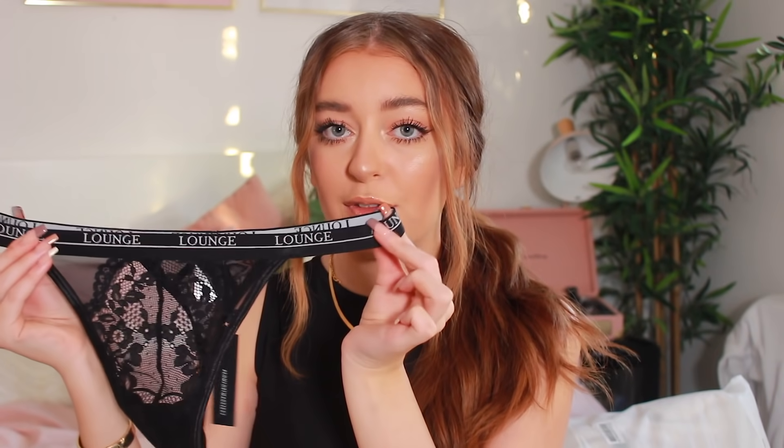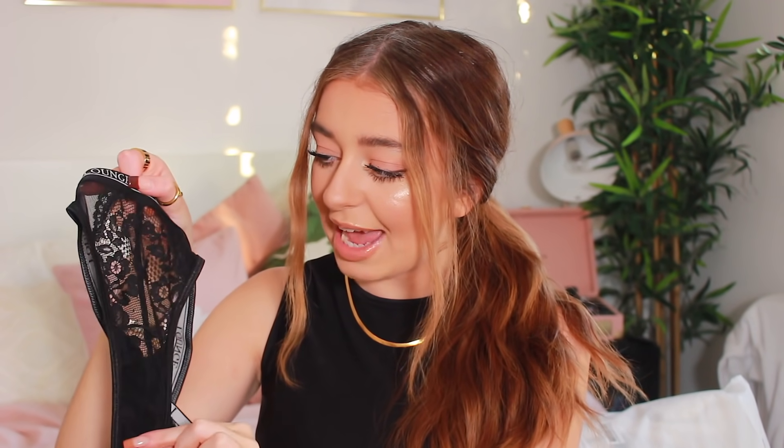To match the bra, I have the knickers — these are a thong, which is super comfy. You've got the black lounge band and the beautiful lace detailing, some mesh, and it's just so beautiful. They're so comfy — I can barely feel that I'm wearing them. I just love a good matching set, especially in black. Black underwear is my favourite.